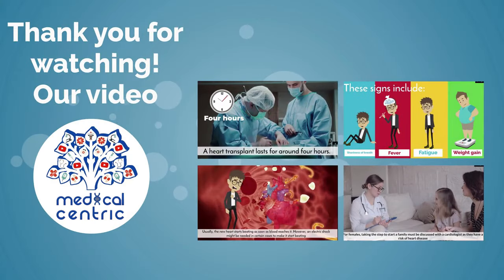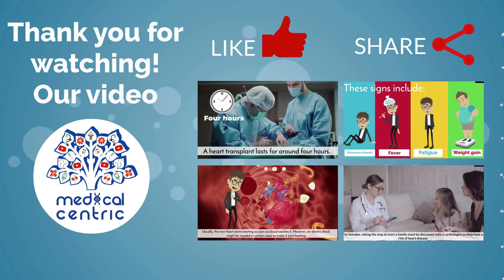Thank you for watching our video. Please do not forget to like and share the video, and subscribe to the channel to stay updated on our latest videos.